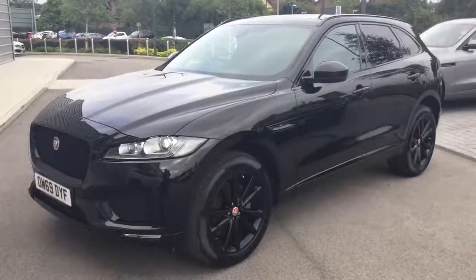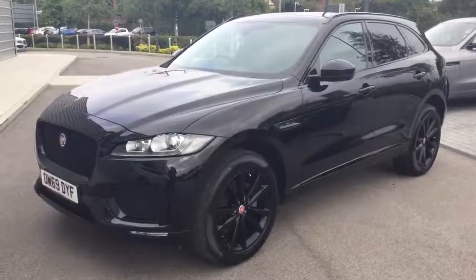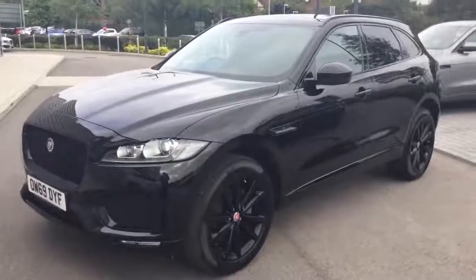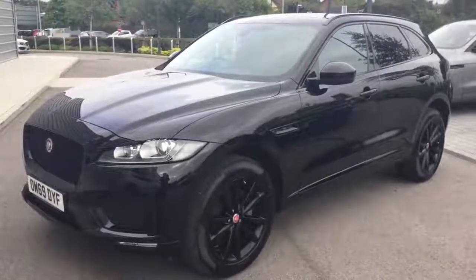Hello, this is Chris here from Swansway Jaguar in Crewe, back with another fantastic approved used Jaguar. This time it's the 2 litre diesel 180 F-Pace Checkered Flag Edition automatic all-wheel drive.